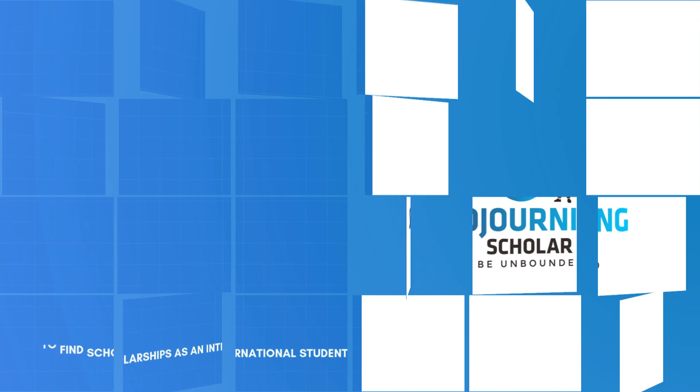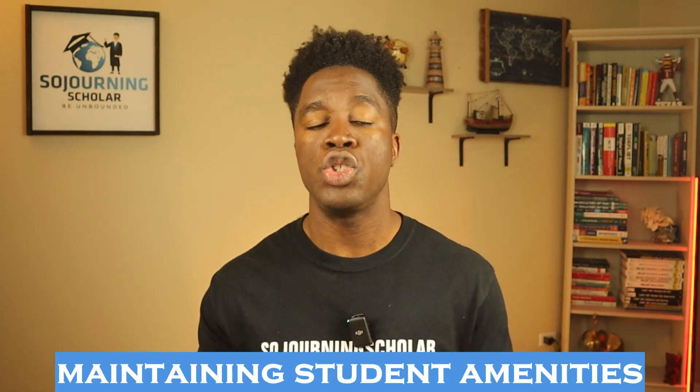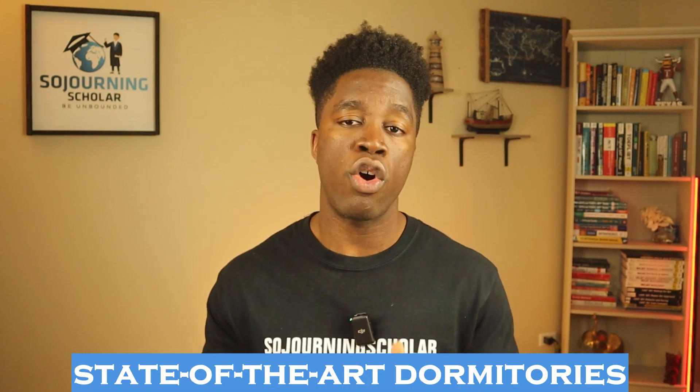You might also be wondering: what else do universities use their endowments for besides financial aid packages? Endowment funds don't just go towards financial aid — they're also used to improve campus facilities, things like building new classrooms, upgrading research labs, and maintaining student amenities. For example, a university with a large endowment might invest in state-of-the-art dormitories, dining halls, or fund research initiatives that attract top-tier professors from around the globe. All of this enhances your overall education experience, which is why universities with larger endowments tend to have more robust student resources.